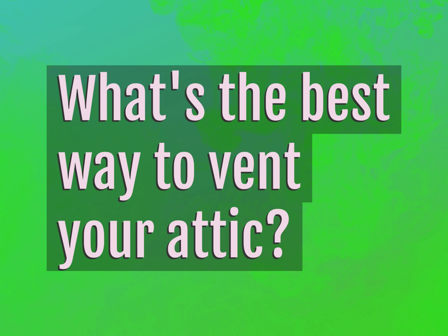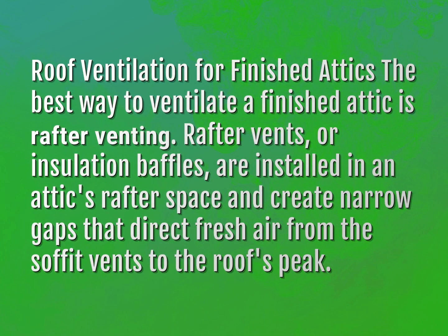What's the best way to vent your attic? The best way to ventilate a finished attic is rafter venting. Rafter vents, or insulation baffles, are installed in an attic's rafter space and create narrow gaps that direct fresh air from the soffit vents to the roof's peak.